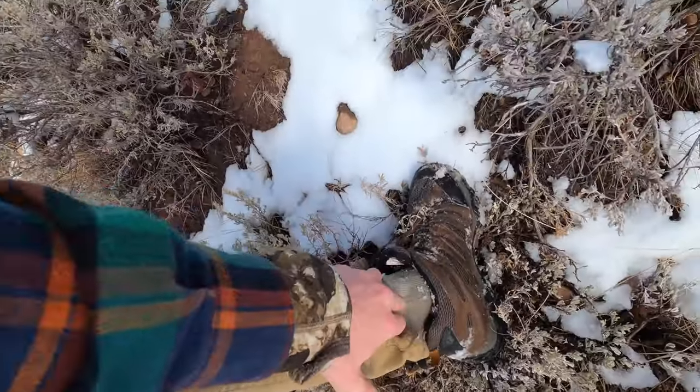Quick pro tip: don't do what I did. If you watch the video up to this point you'll see I put on ankle-high hiking boots — those were the only boots I brought, so I'm soaking wet. Good footwear is probably the most important thing.